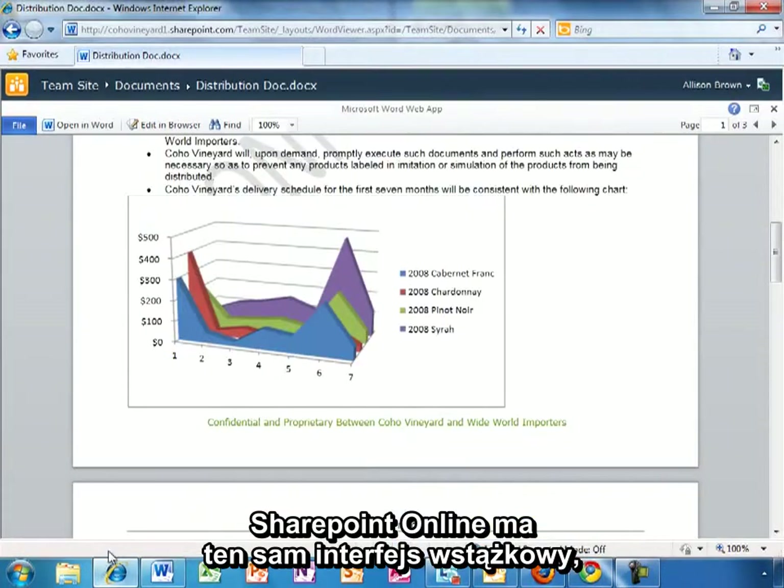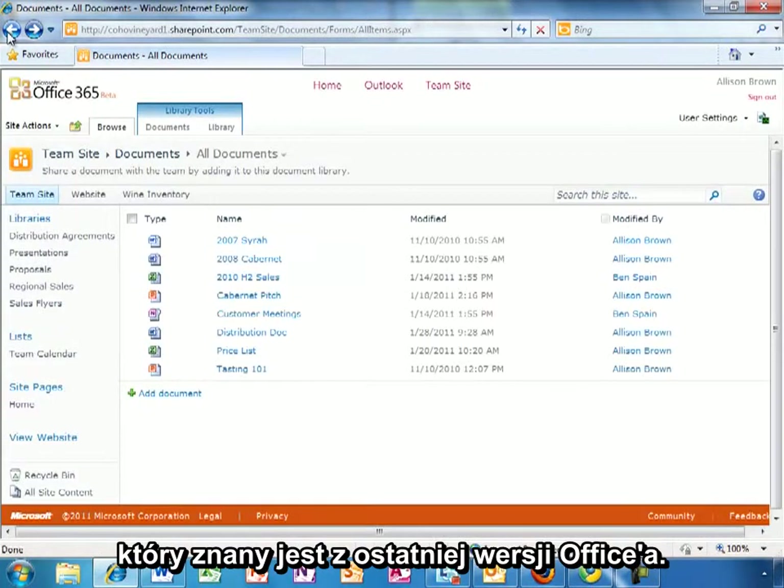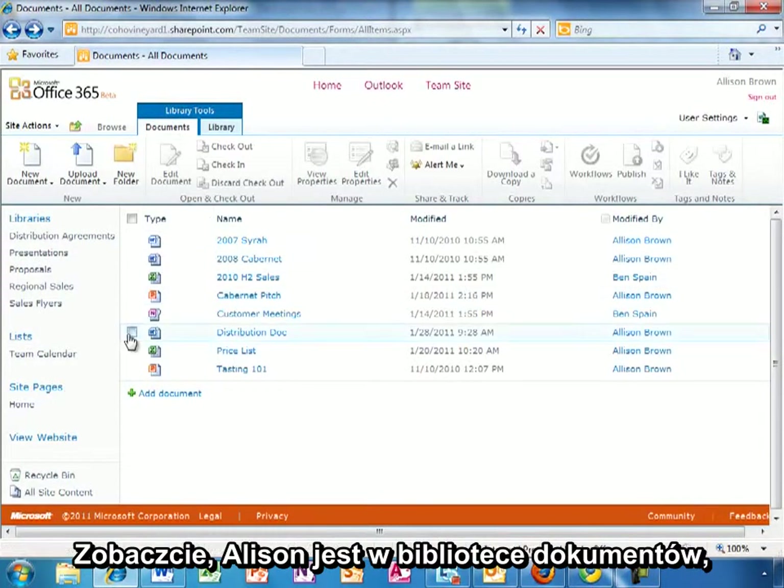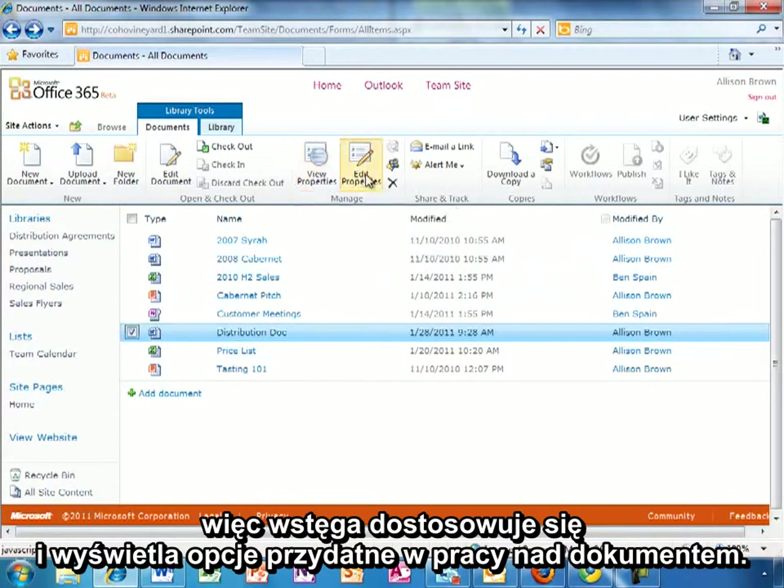SharePoint Online has the same ribbon interface that users of the latest versions of Office are familiar with. Because Allison is in a document library, the ribbon adjusts and presents Allison with items specific to working on the document. It is contextual.